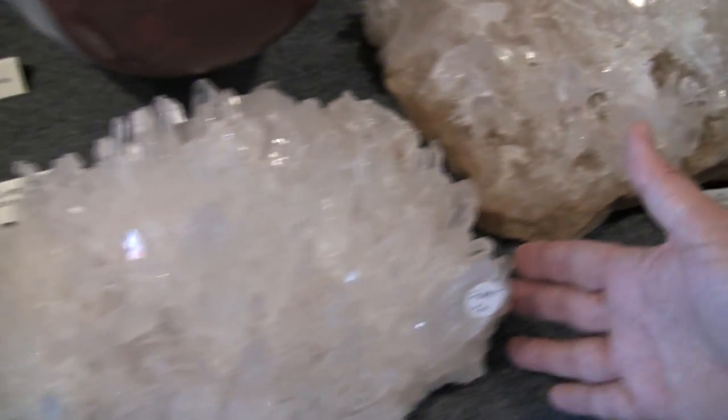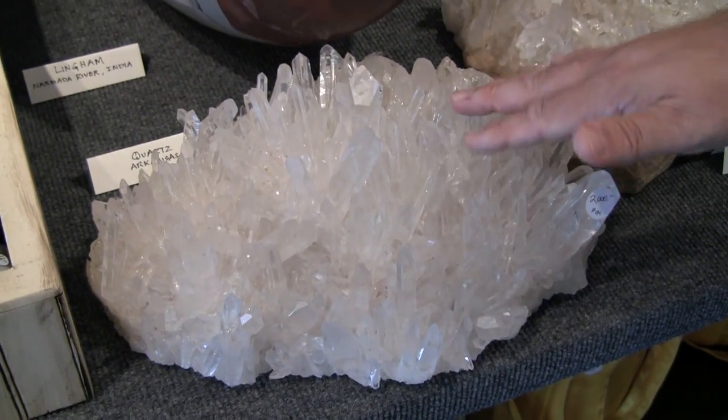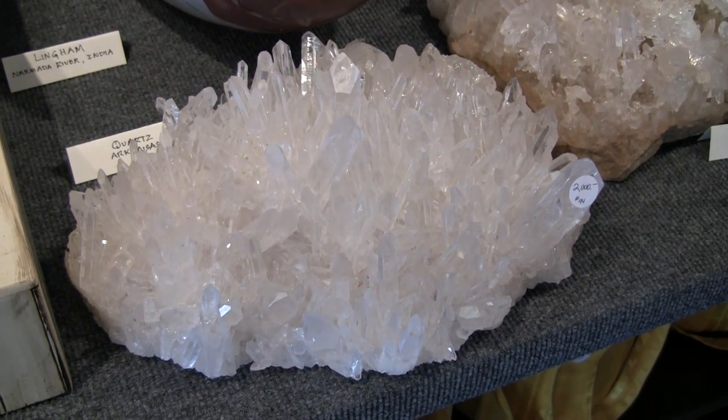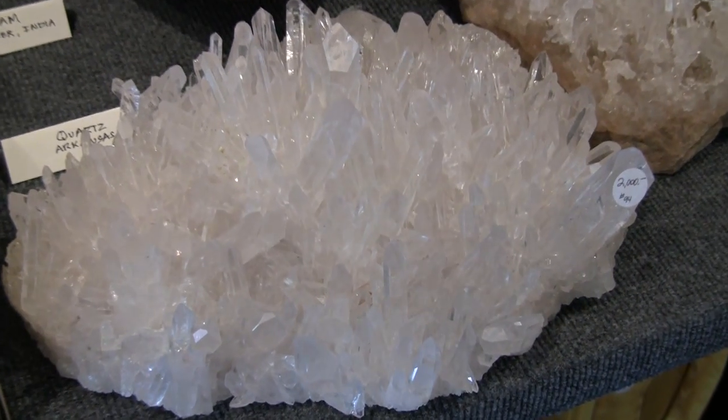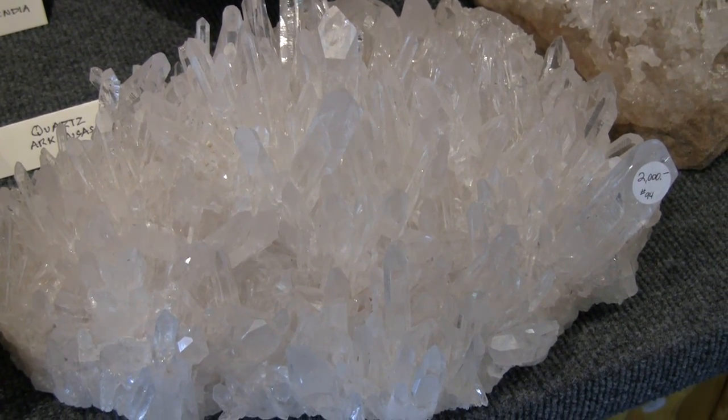And this is the companion piece to one we saw a moment ago — these would make a lovely pair. So this is quartz clusters from Arkansas, all available at our website at Pointsoflight.net.